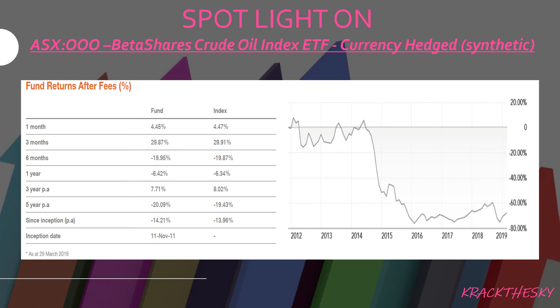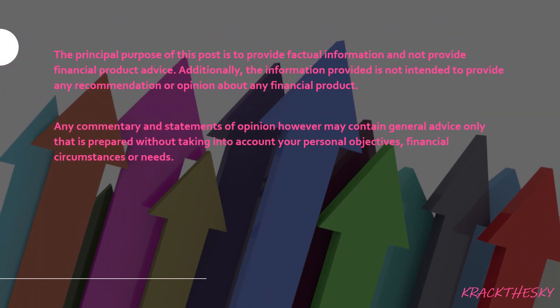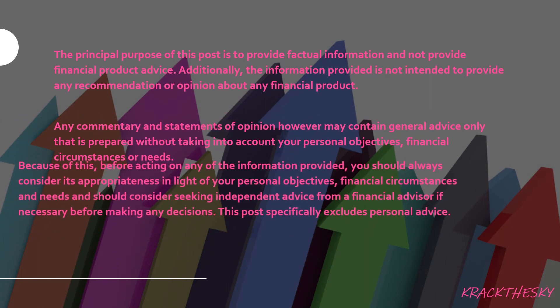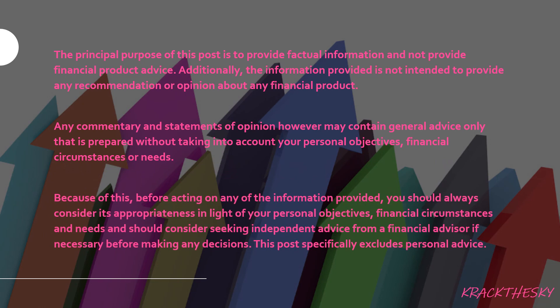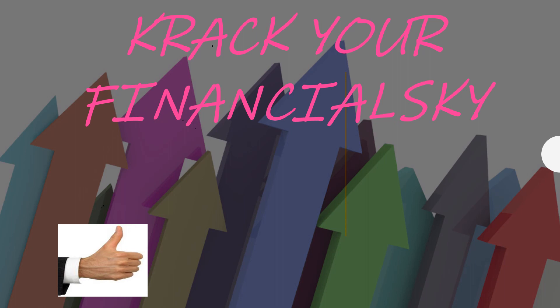Performance on this ETF isn't great either. It opened in November 2011 and hasn't performed that well historically. Standard disclaimer: we're always producing information for basic knowledge, and you need to go out and do your own research. We're trying to help you become confident and make your own assessments on investments.